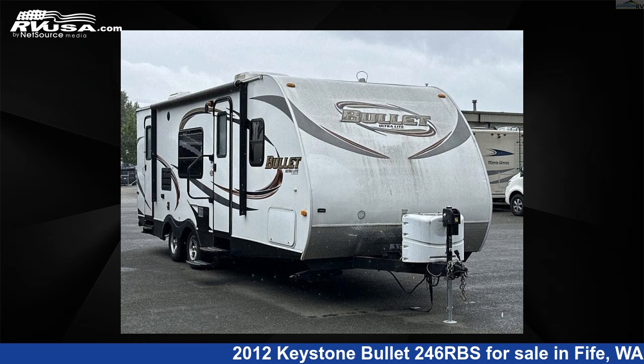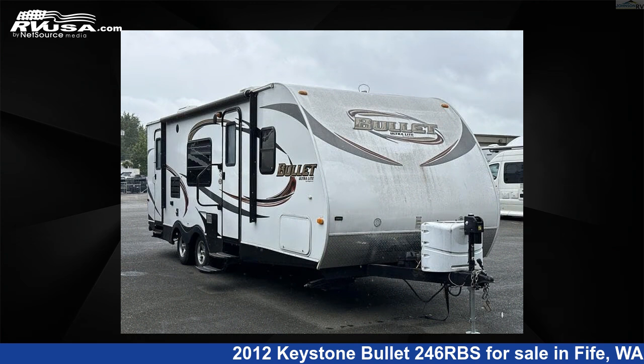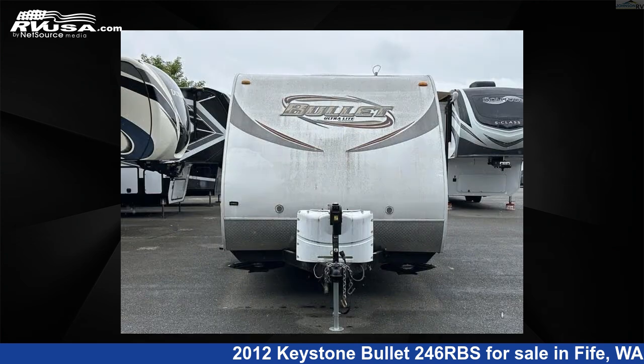This 2012 Keystone Bullitt 246RBS is a travel trailer RV. It is located in Fife, Washington, 98424, and is offered for sale by Johnson RV Fife. Click the link in the video description to visit RVUSA.com and see more photos as well as the current price.